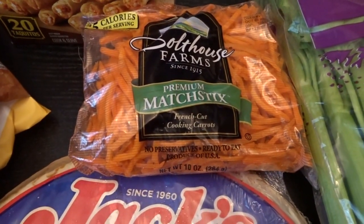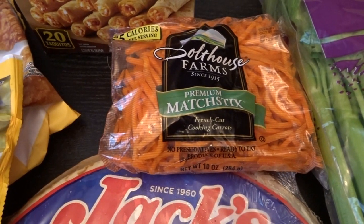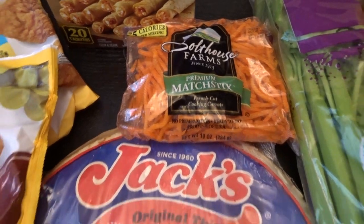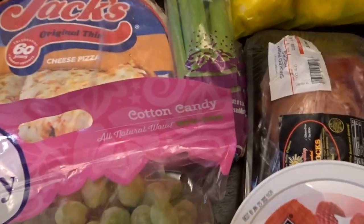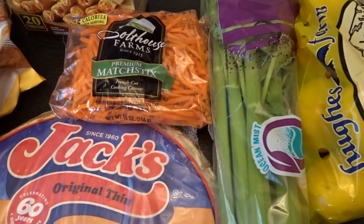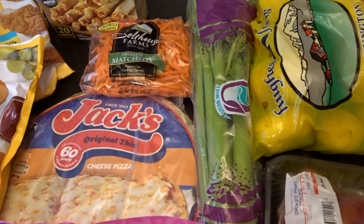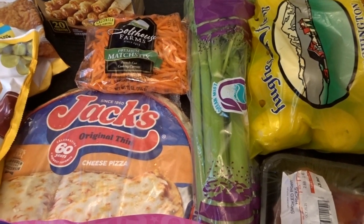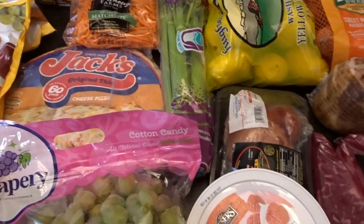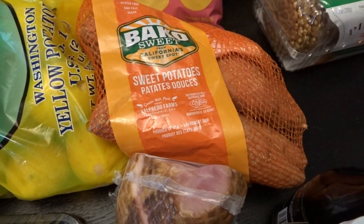Then we have some matchstick carrots that I love to put in soups — I'm going to be cooking up some pinto beans this week and add them to that. The shredded carrots were $1.79. This is organic celery for $1.99. I was picking up basics like celery and carrots just because I was at that store, but it does seem a little more than I often spend at other grocery stores, so I'll keep my eye on that. I also got a bag of potatoes for $3.99 and a bag of sweet potatoes also for $3.99.